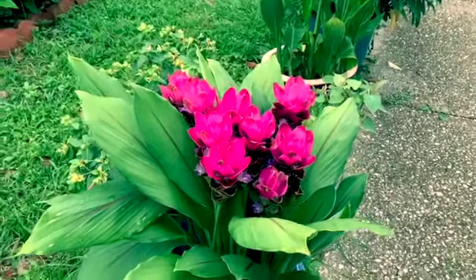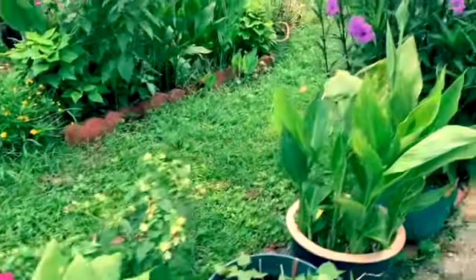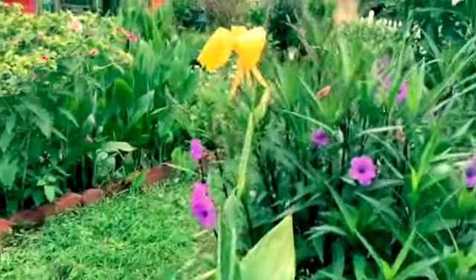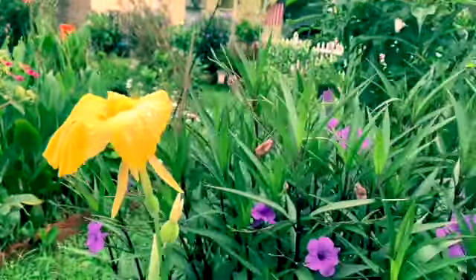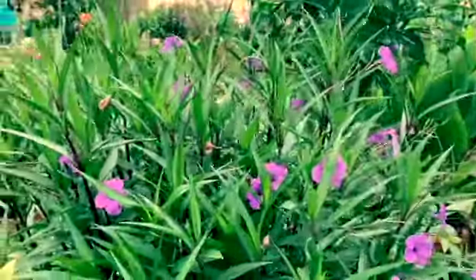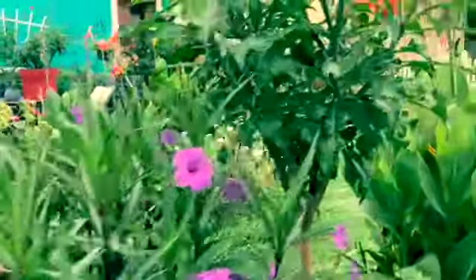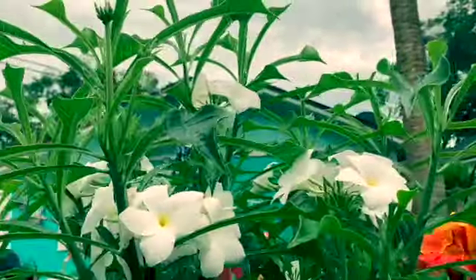So far the flowers are doing good. That's my ginger curcuma there, and my yellow canna lilies is a little bit wilted because of the rain. That's my Mexican petunia, and this one here is my white fiddle leaf plumeria.